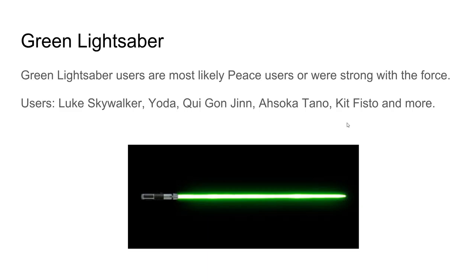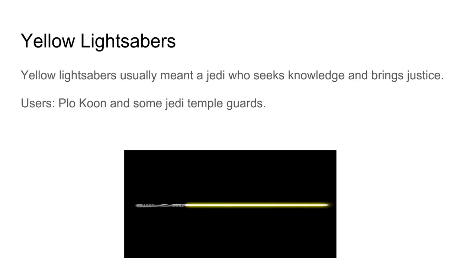Blue is still great though — I like Obi-Wan and Anakin. Yellow lightsabers usually meant a Jedi who seeks knowledge and brings justice. Users include Plo Koon and some Jedi Temple Guards.